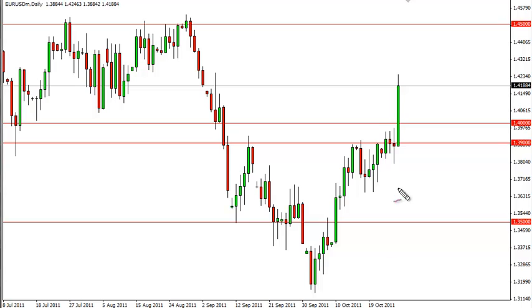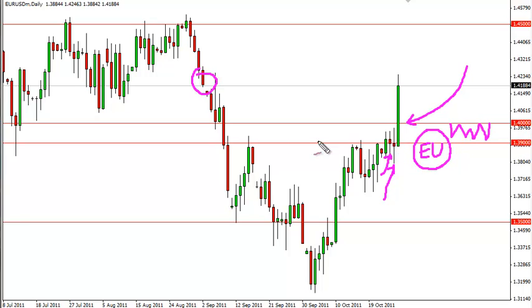EURUSD technical analysis October 28th. We've had a massive daily candle for the Thursday session as the EU bailouts were finally released, and certainly the market liked what it saw in the beginning. It may be a little overdone, but we did go straight to the gap and stopped. Based on the Wednesday and perhaps the Tuesday candle, we may have a little bit of a floor in between the 139 and 140 area.